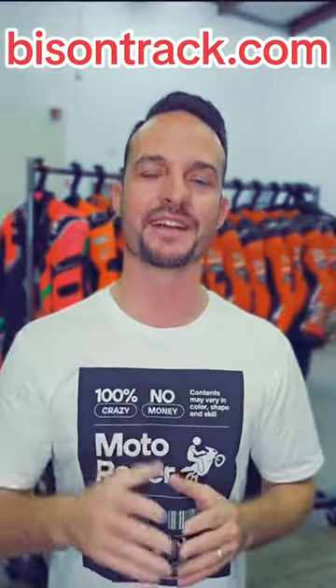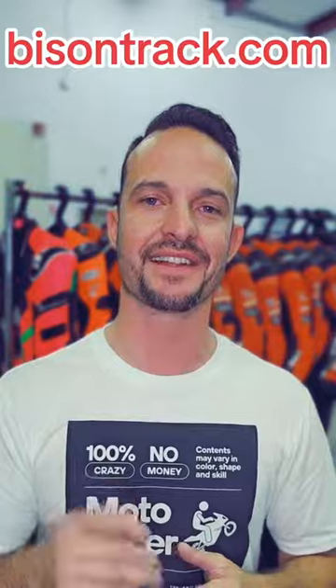No BS. No games. No bait and switch. Go to BisonTrack.com, start your order today. Let's bring your Bisonality to life.